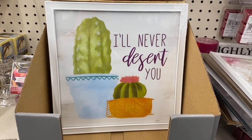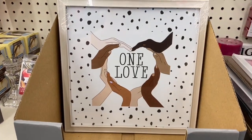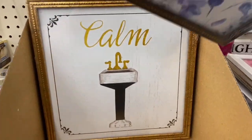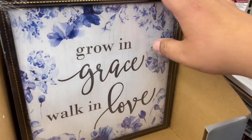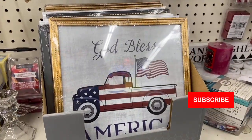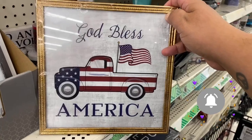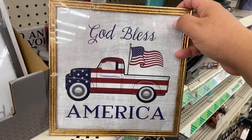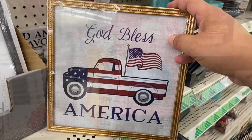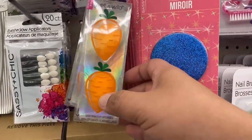There's also 'I'll Never Desert You' — that's clever — and 'One Love is Beautiful.' Lots of new frames here at Dollar Tree. A quick note: since the God Bless America red truck one is going to be popular, I will be including it in this giveaway. Make sure you hit the subscribe button and stay tuned. Now let's see what is new in the makeup section.